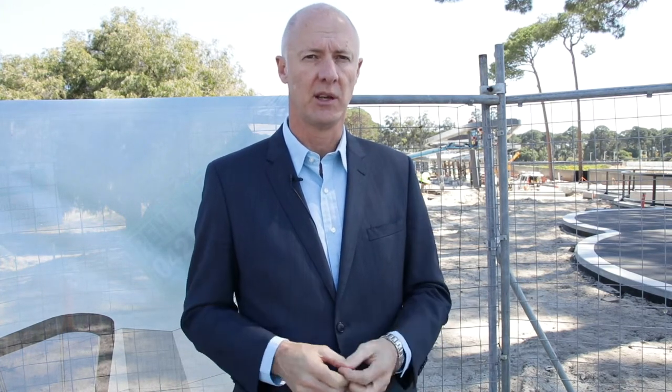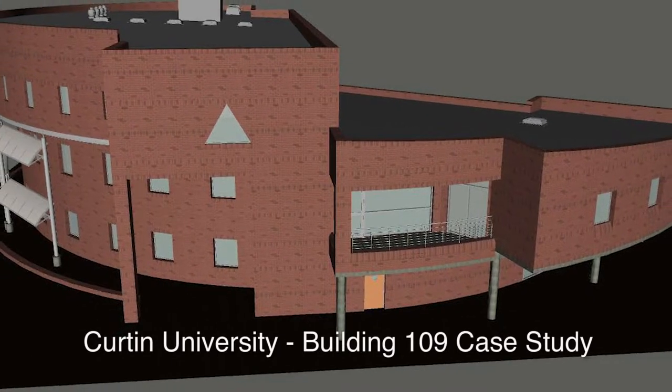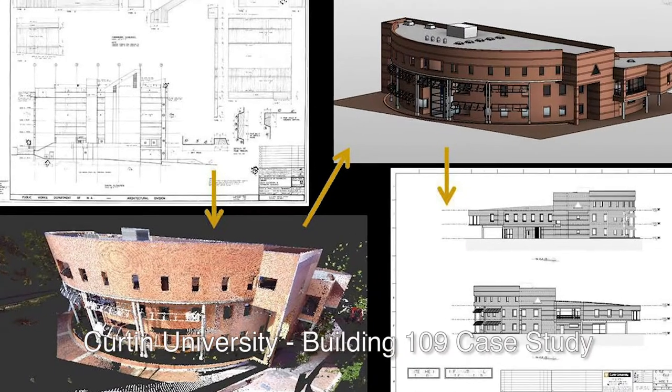In terms of Curtin's relationship with the SBE, it provides a wonderful opportunity to bring applied research and industry together with the university to create new approaches to managing our assets. The case study used for 2.51 — Building 109, where the property business resides — is now complete, and the information from that detailed work has allowed us to take a digital asset information model and turn it into a specific asset information manual for the building.